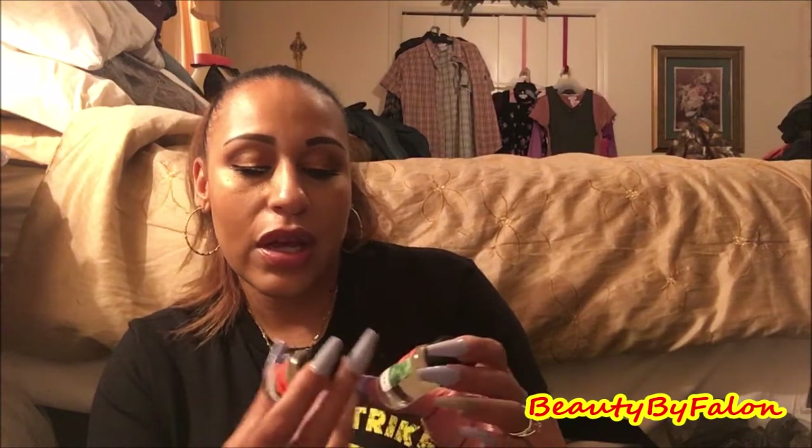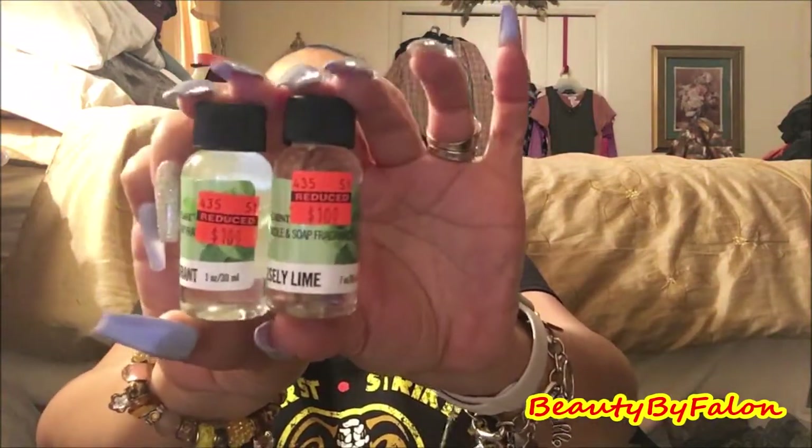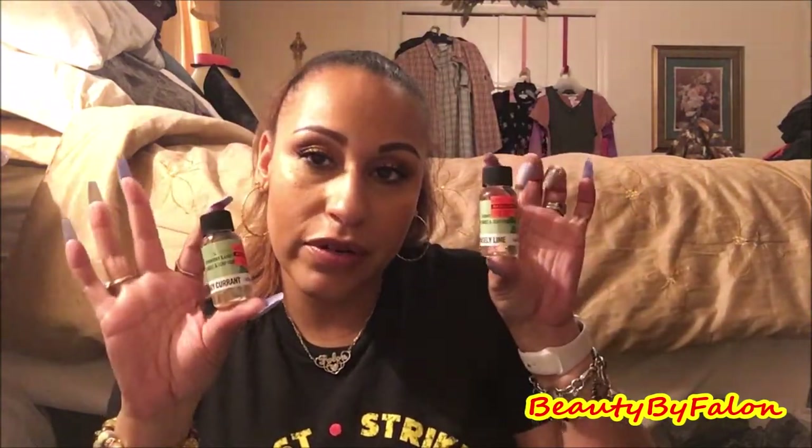I got two Country Lane liquid candle and soap fragrance — one in rosemary currant and one in parsley lime. They were a dollar each. Now I can make my soaps — last time I bought the molds, and now I have the fragrance.